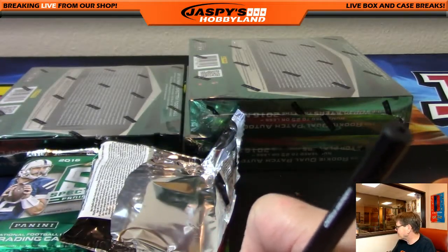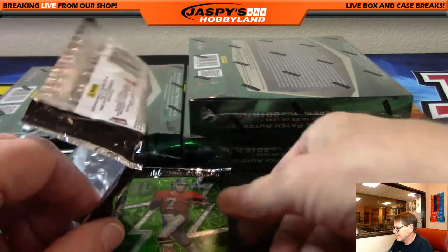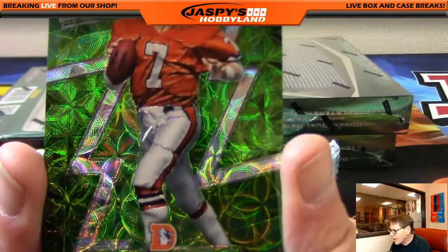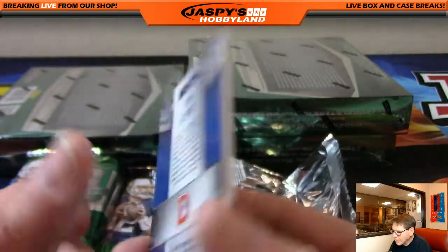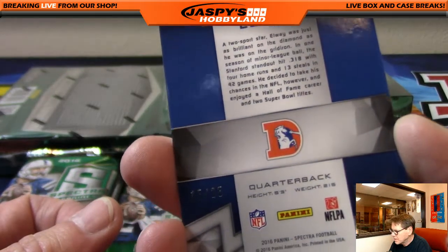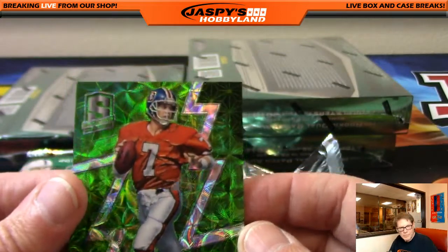Pulling all the guys tonight. Same pack — Marino and Elway. John Elway, Denver Broncos, sweet looking, numbered 15 of 25. Nice number. Denver Broncos, that's Karen. Congratulations.